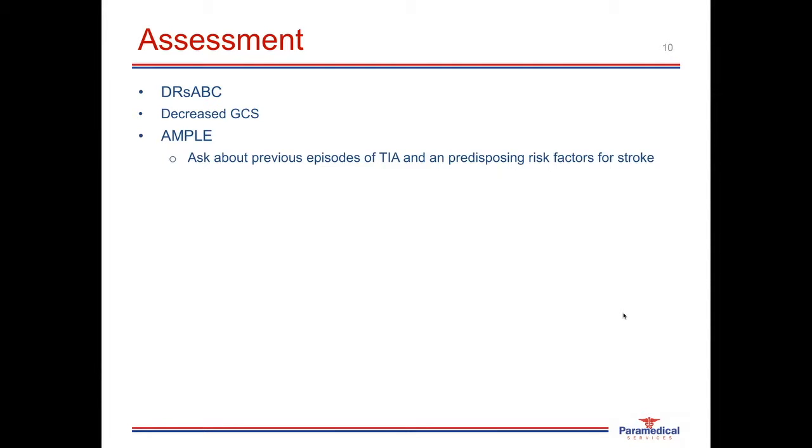When assessing a patient with a suspected TIA or CVA, follow your systematic approach of checking DRS ABCD. Make special note of any changes in the patient's level of consciousness or GCS, and assess the AMPLE history — allergies, any medications the patient is on, any past medical history particularly previous episodes of TIA and CVA and predisposing risk factors, the last oral intake, and the events leading up to this presentation.